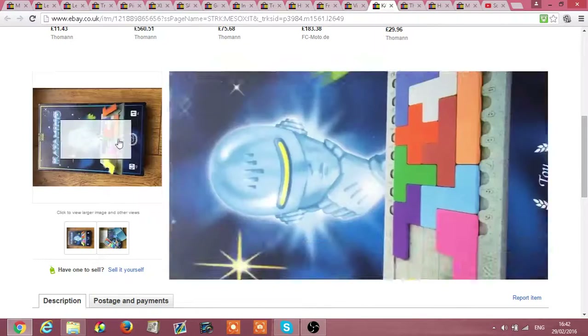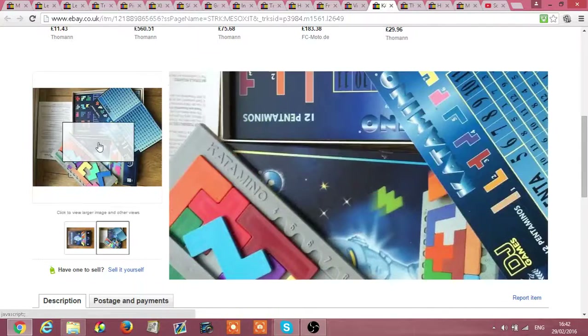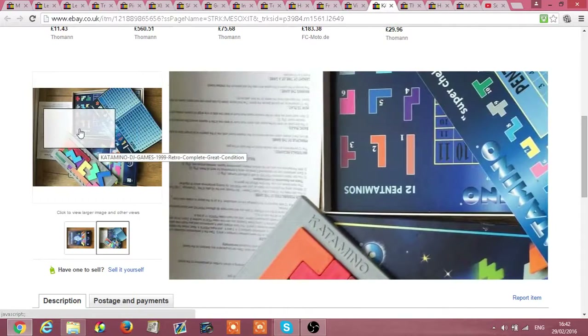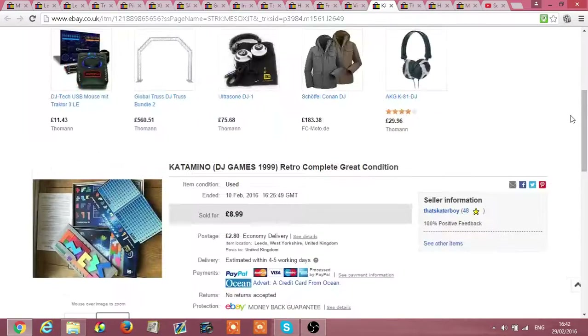This Katamino retro game from the 90s — I'd never seen it before but I took a gamble. It was pretty much a pound in the charity shop and I got £8.99 plus shipping cost, which was great. That sold pretty fast as well.